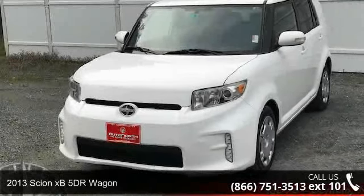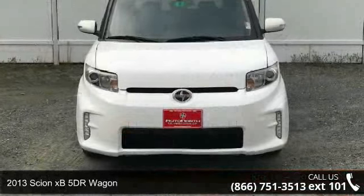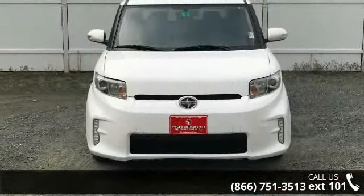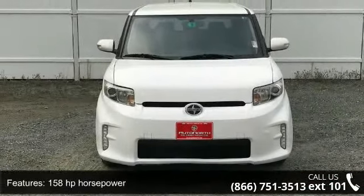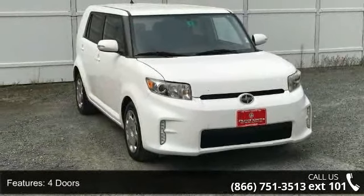Arrive in style with this 2013 Scion XP. If you are looking for an automobile with great features, look no further. This vehicle comes with a reliable 4-cylinder engine connected to a smooth-shifting automatic transmission.